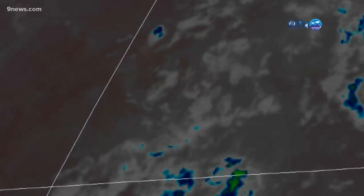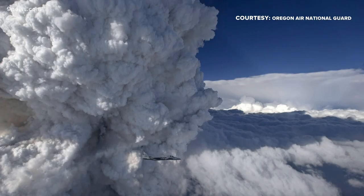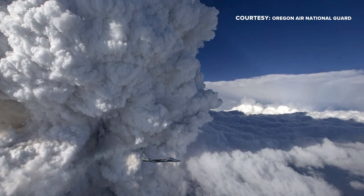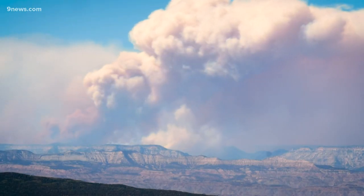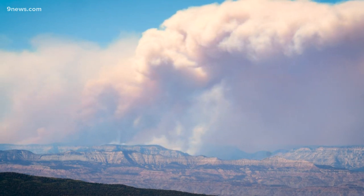The sound of thunder echoed through the Grand Valley last night. It was triggered by lightning from a very unusual thunderstorm — a pyrocumulonimbus, or fire thunderstorm — the spawn of the Pine Gulch fire that's been burning on the western slope of Colorado since July 31st.